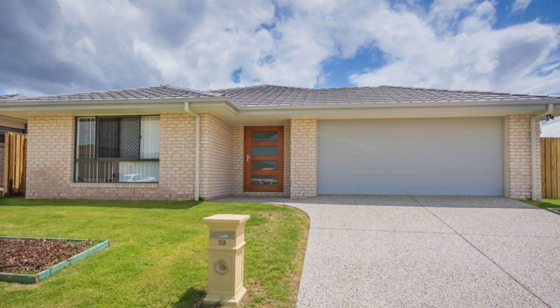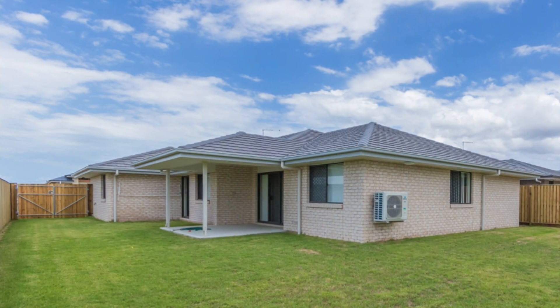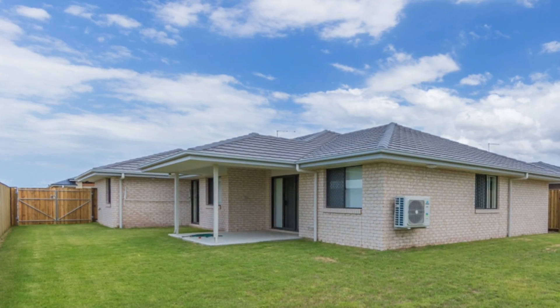Offering stunning street appeal, this modern low set home on a 603 square metre block provides double gated side access.